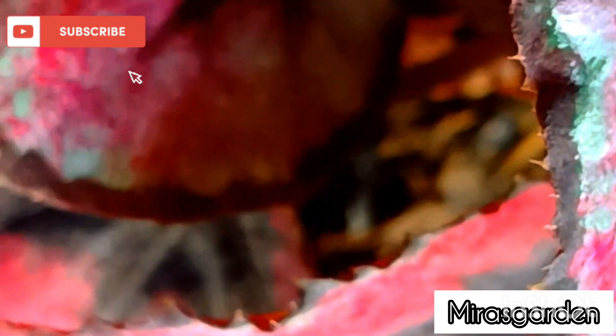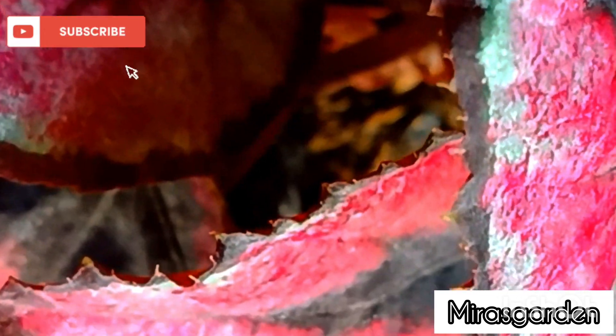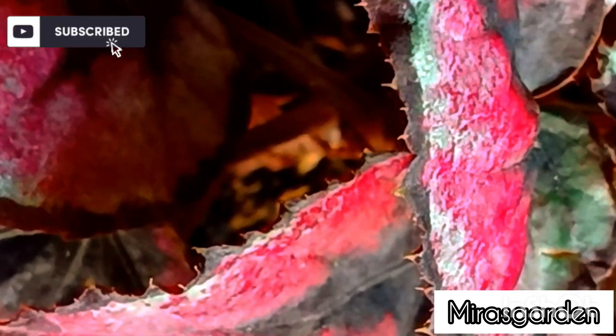Begonia is a beautiful flowering plant that is grown for its ornamental value. Begonias are available in various species, and each species has its unique characteristics. Some Begonias are grown for their foliage, while others are cultivated for their attractive flowers.